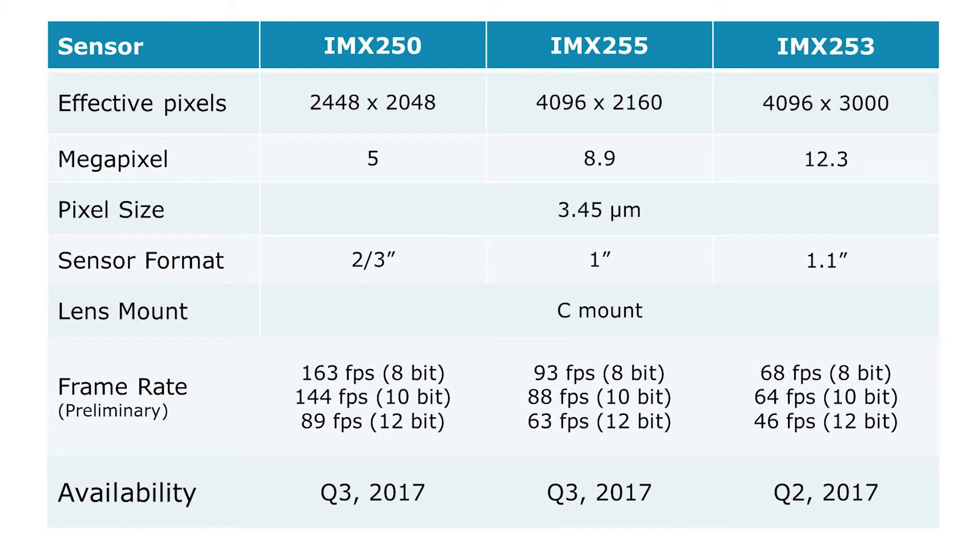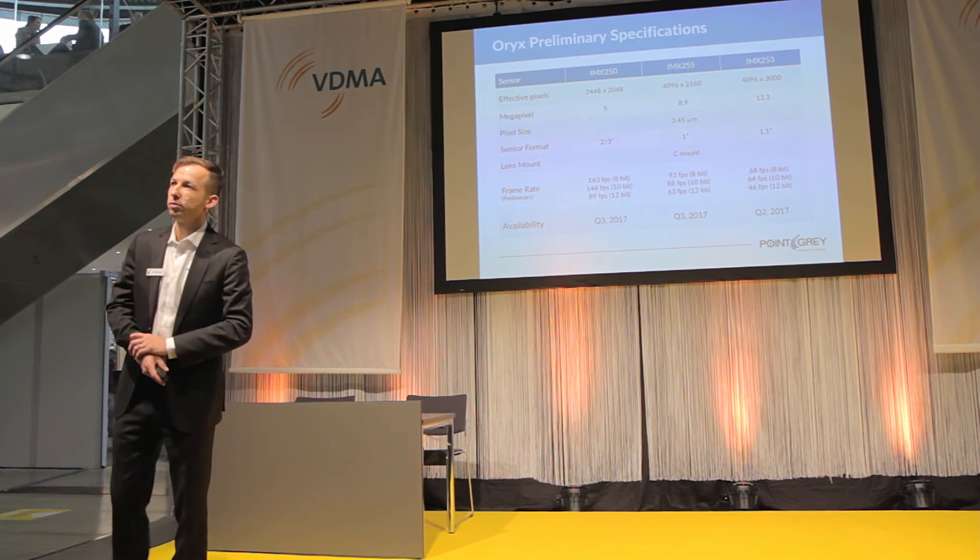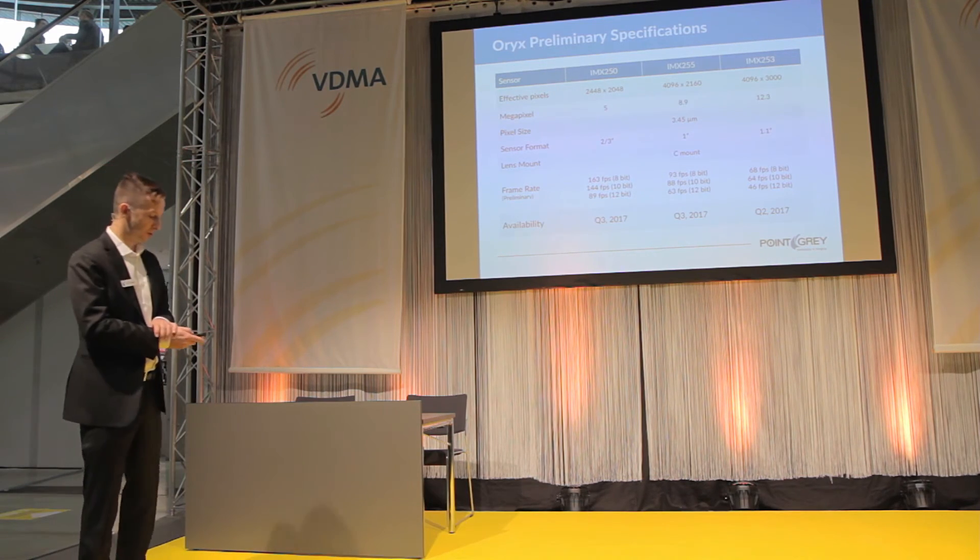Here are the first three sensors we will be focused on. We're going to start with a 12 megapixel IMX253 sensor from Sony, followed by the IMX255 and IMX250. We are targeting Q2 of next year for the launch of the first model. This isn't just a technology demonstration — we are actually showing a working demo in our booth, which I'll talk about in just a second.